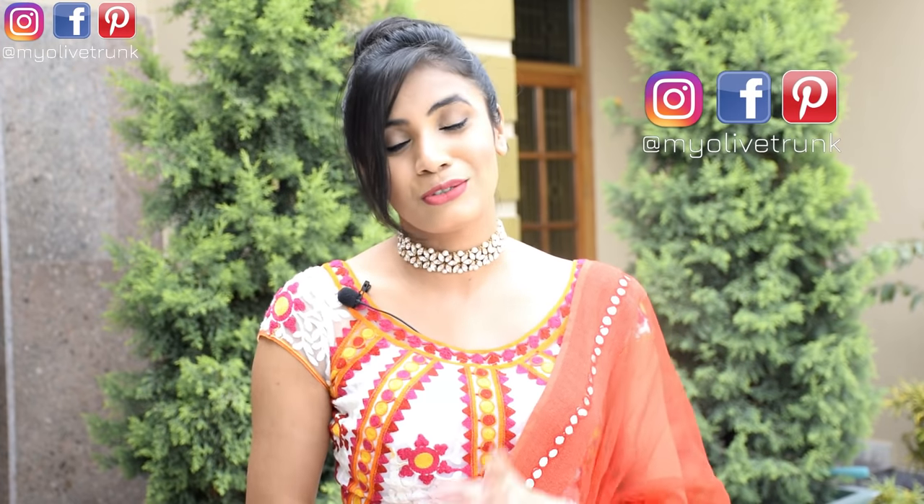Let's start this video, but first of all, make sure to subscribe to my channel. If you like my videos, please subscribe to join my YouTube family. You can also join me on Instagram for my latest fashion posts. My ID is MyOliveTrunk, so do join me there.